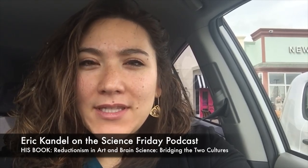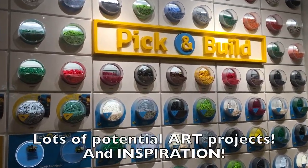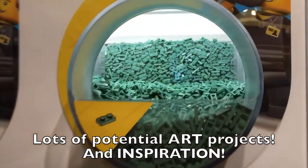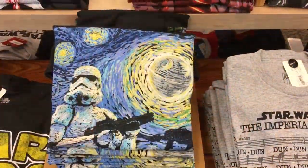I'm in the car and I just listened to a really interesting podcast on Science Friday. It was all about science and art — a scientist talking about how we actually get pleasure out of abstract art because our brains have to fill part of it in. It was really, really interesting, so if you have a chance, give it a listen.